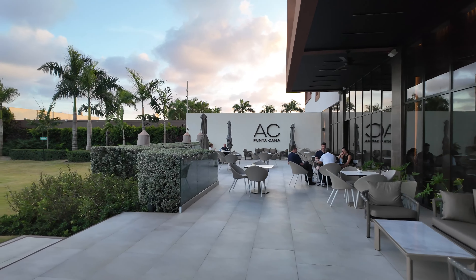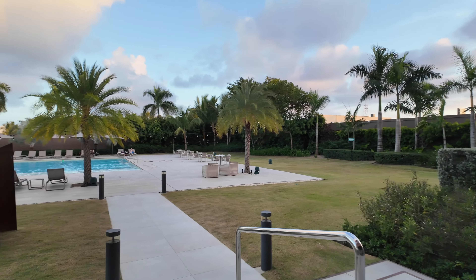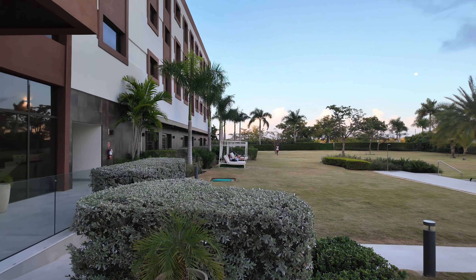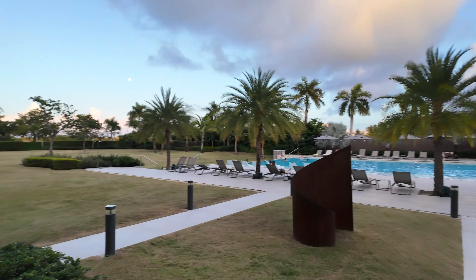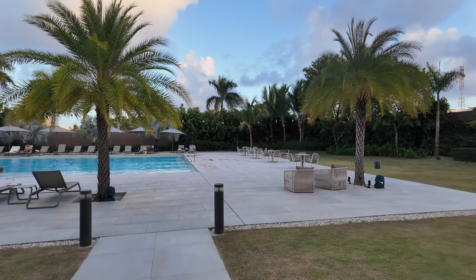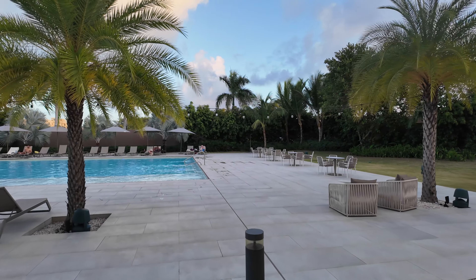What's going on everybody, this is Island Hopper TV Hotels coming to you from the AC Hotel here in Punta Cana. We're going to go inside and take a look at this very comfortable hotel.